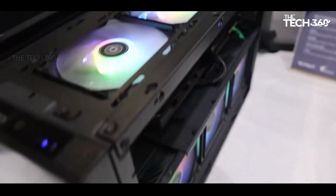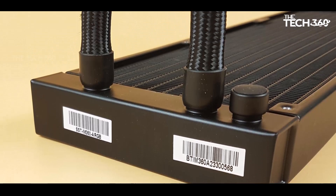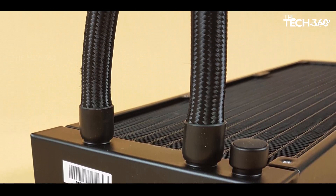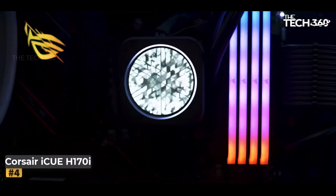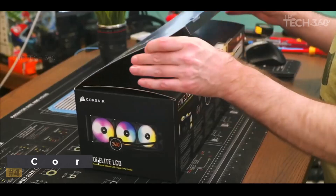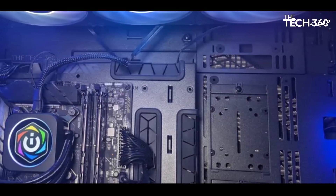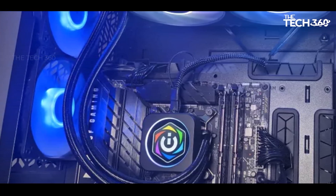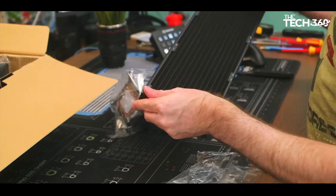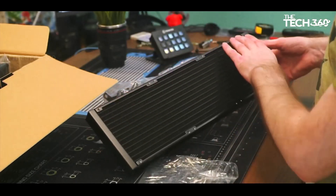Moreover, when set to run silently, the 360mm Ice Mist delivers exceptional noise-normalized results. Number 4: Corsair iCUE H170i Elite LCD XT. Corsair's iCUE H170i Elite LCD XT AIO stands out as a top performer in cooling, particularly excelling in handling the demanding thermal loads of Intel's i9-13900K.